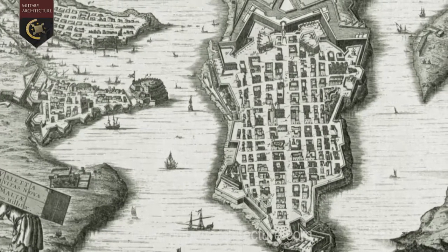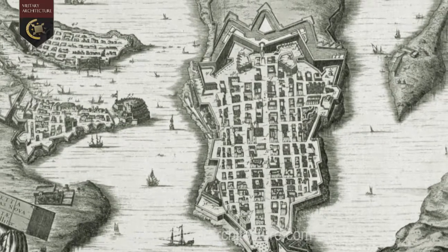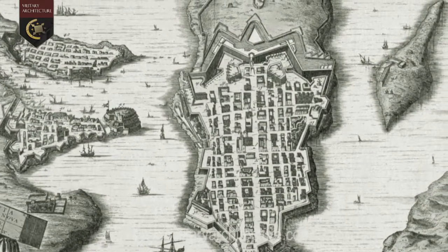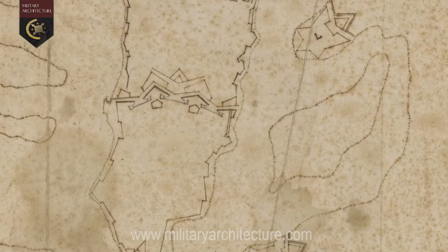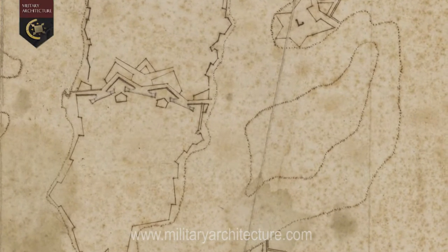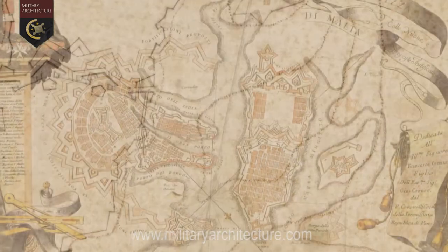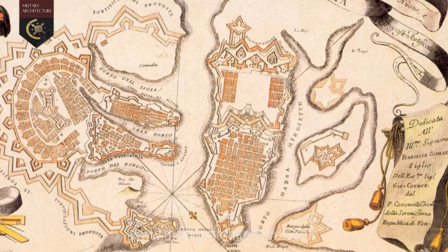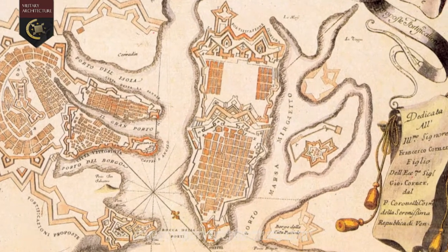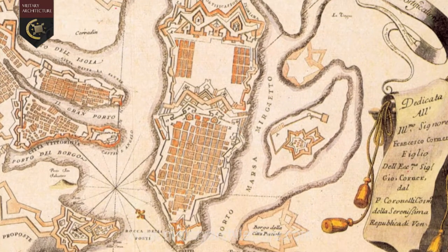As the new fortress of Valletta began to take shape on the heights of Mount Sciberras in 1566, the Knights became aware of the threat to the flank of their new city posed by a small island situated inside Marsamxett Harbour. However, it was not until well into the late 1600s that the Knights began to seriously think about fortifying this islet, known as the Isolotto.